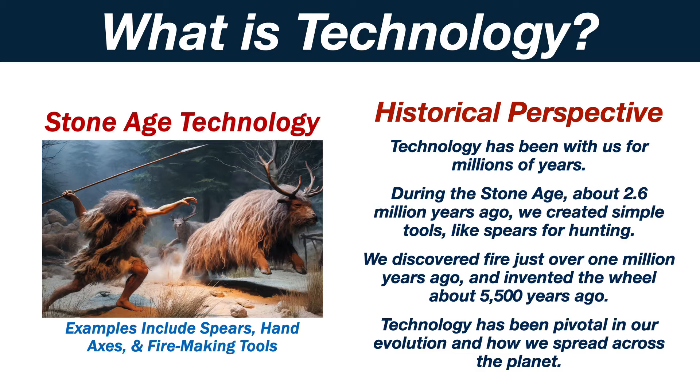Technology has been with us for millions of years. During the Stone Age, about 2.6 million years ago, we created simple tools like spears for hunting. We discovered fire just over 1 million years ago and invented the wheel about 5,500 years ago. Technology has been pivotal in our evolution and how we spread across the planet.